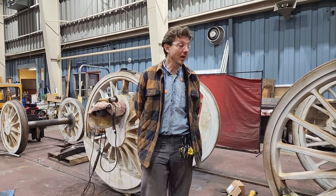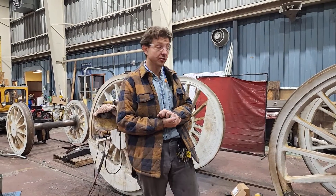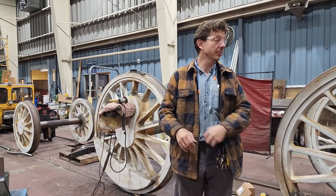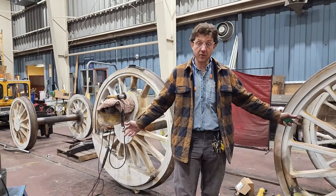Hey everybody, so what have we been up to here at Next Generation Rail Solutions? Well, a lot of welding — some engineering work, but that's a different video. What have we been welding on? Well, the wheels for the LNN 152.